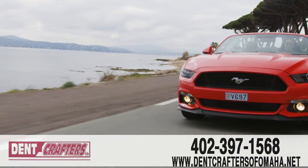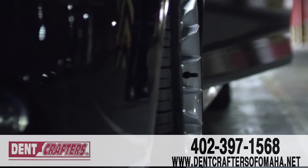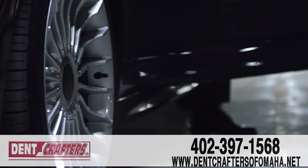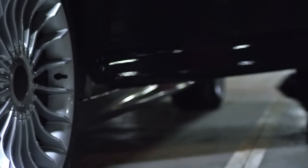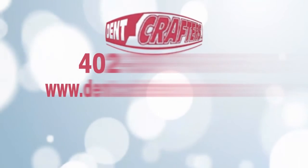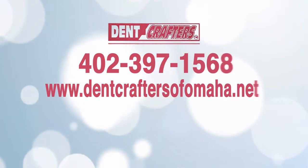So go ahead, keep your car looking like new with Dent Crafters — the trusted choice for new and pre-owned car dealerships. We'll work round the clock for you and we guarantee your happiness. Visit us online today at DentCraftersofomaha.net or call 402-397-1568.